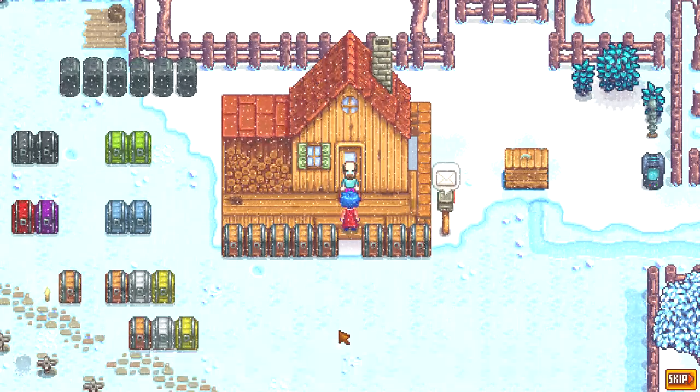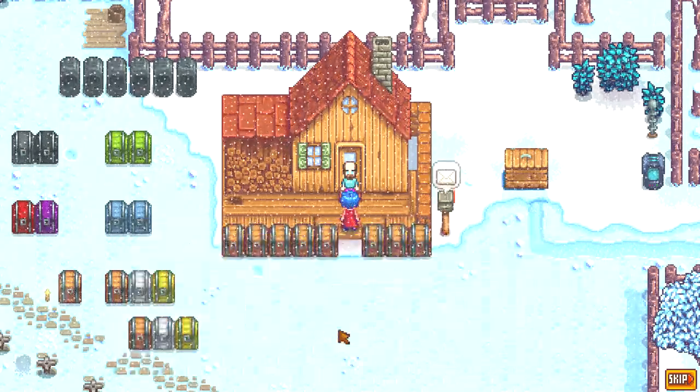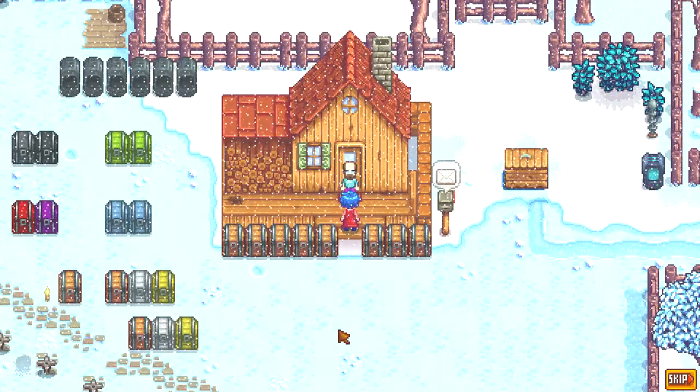I got my first cloth in the Skull Caverns from a mummy. After that, Emily will visit you, tell you some stuff, and give you a smiley cloud.